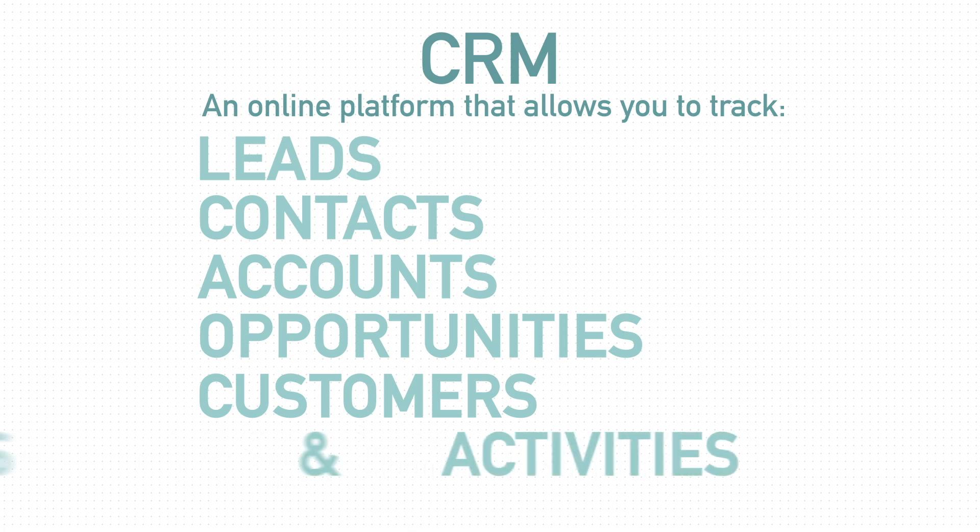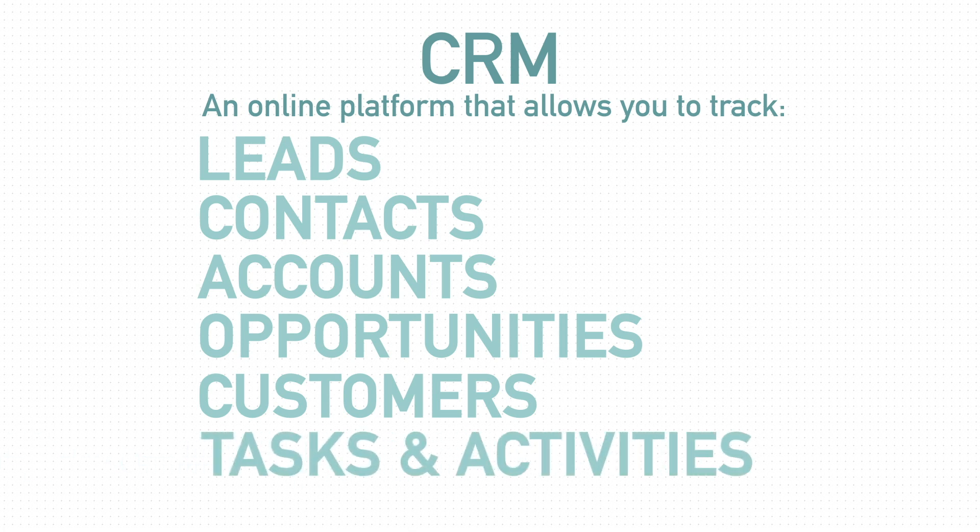You can even track all of the tasks and activities that you have associated with those particular records. CRM is perfect for any size of business. Whether you are a company of one or a multinational enterprise that reaches across different time zones, it's really great for you to be able to track all of the things that are going into what you're doing with your customers to see how they're enjoying your product or service.